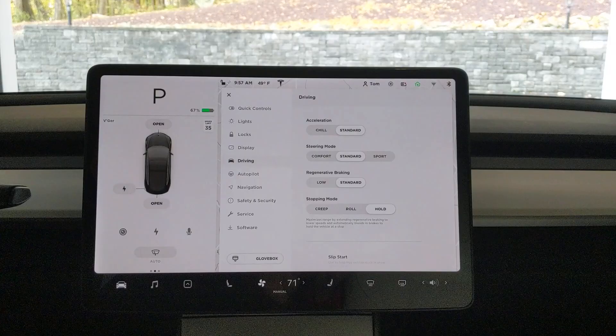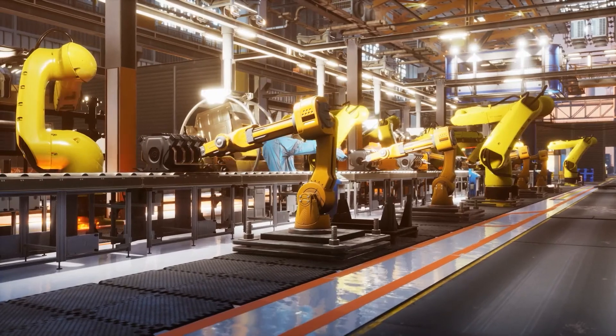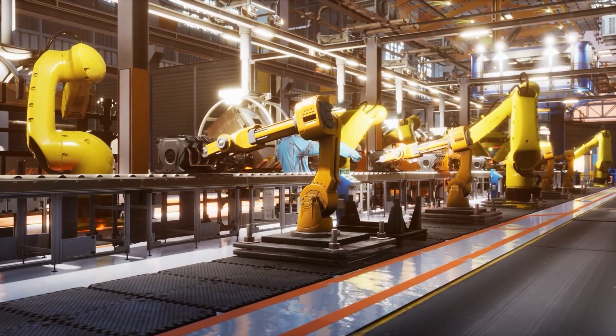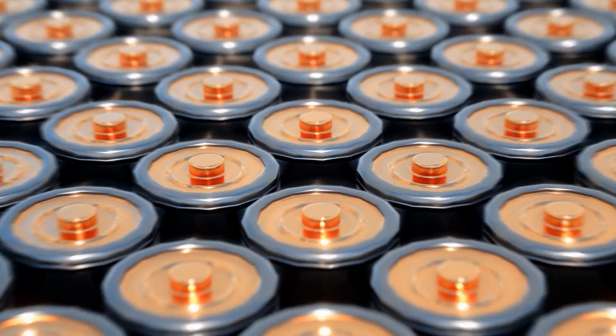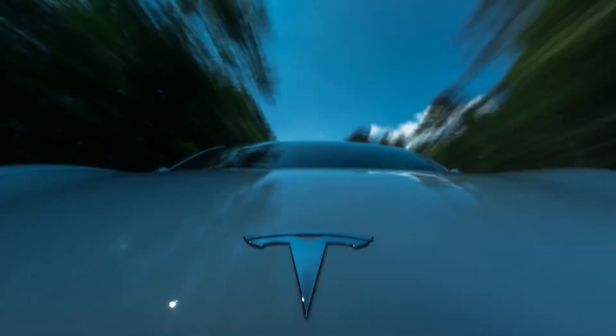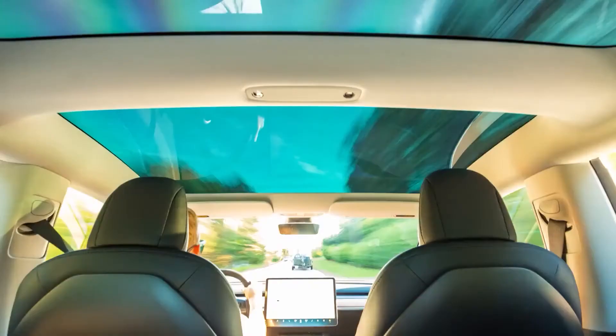Today we're going to show you the Tesla Model S Plaid review. This Tesla Model S Plaid is the newest, highest, and most interesting thing that Tesla has made. Elon Musk said that the Tesla Model S Plaid features some of the most advanced innovations on this planet. You might be wondering what secret technology he was referring to — let's explore the most interesting technical highlights of this vehicle.